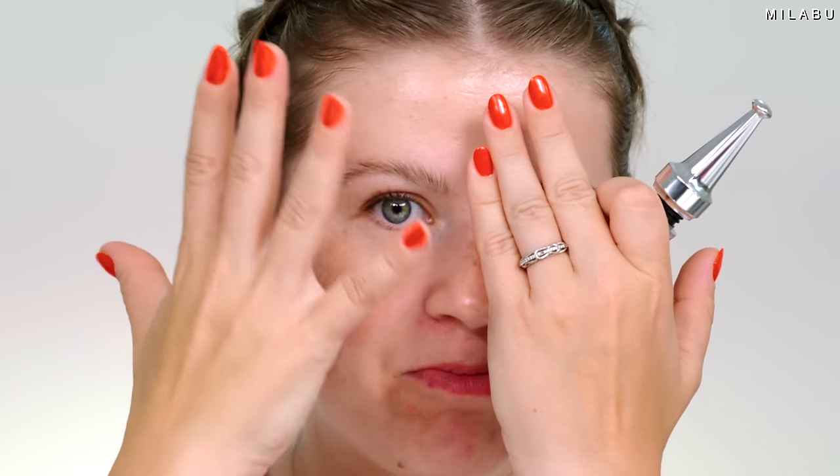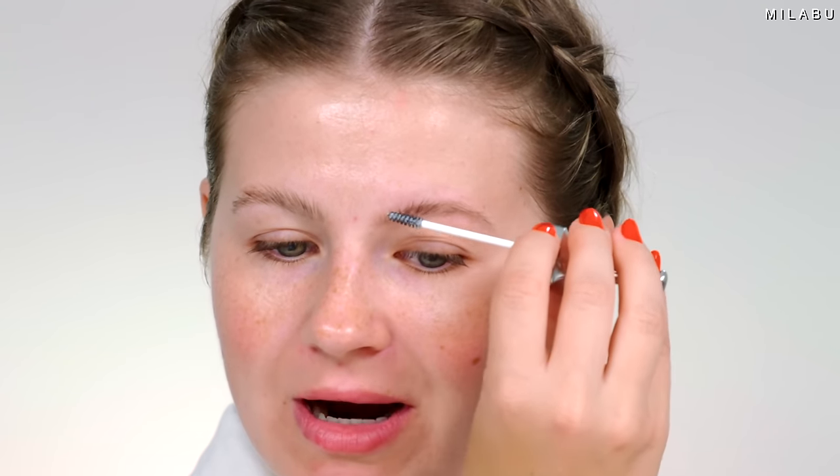Such a difference when your eyebrows are lifted and shaped — it just kind of lifts my entire face up. I like this brow wax because even though it's white, it dries down transparent and it doesn't look crusty by the end of the day. I'm going to let the brows set and dry down and move on to a waterproof primer.